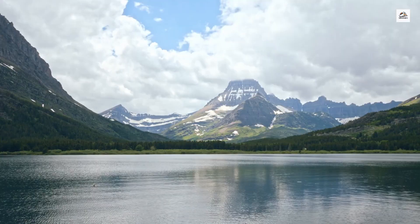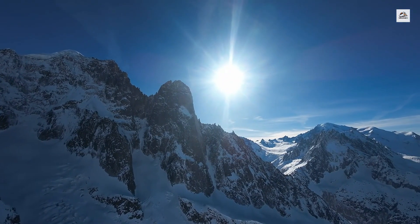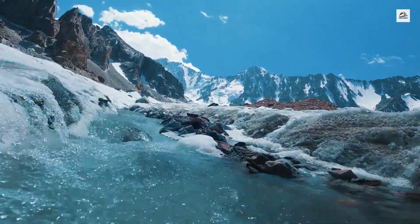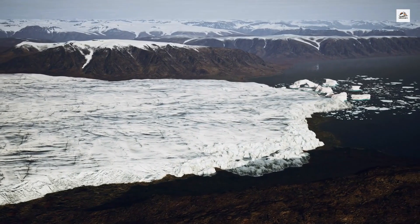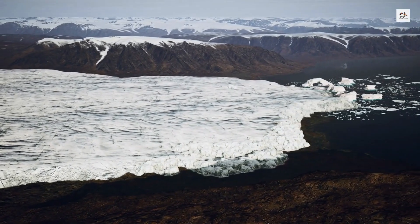The train route offers spectacular views of the Trient Glacier, one of the major glaciers in the Mont Blanc Massif. This glacier has been a crucial source of water for the region's rivers and hydroelectric power. Its presence has also influenced local climate patterns, making the area a unique microclimate within the larger Alpine environment.